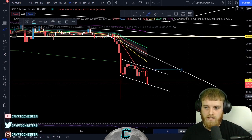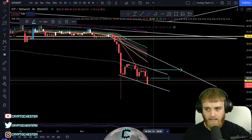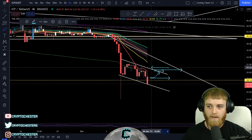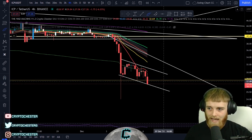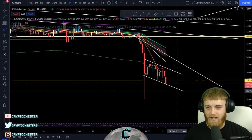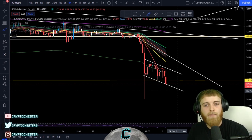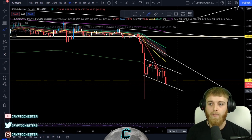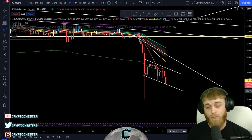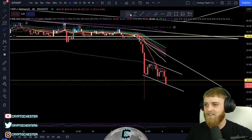Ideally, for the rest of the day, we want to get a nice candle body close above this zone on the daily, and then we could be looking at another breakout scenario from there. Overall, not too bad — what I mean by that is this is actually a positive for accumulation, because we're going to be buying these low prices for when it actually runs. The lower this goes, the more money we're going to make.